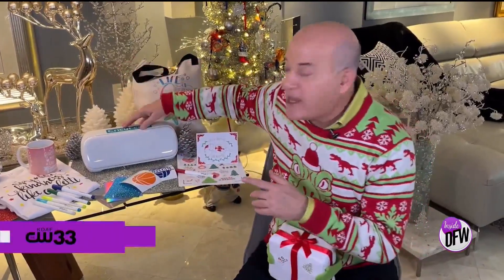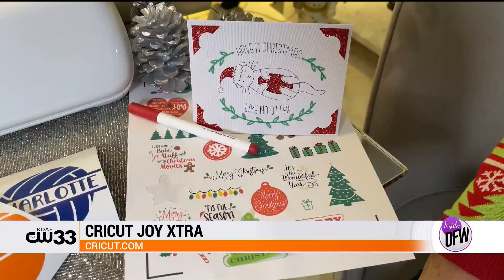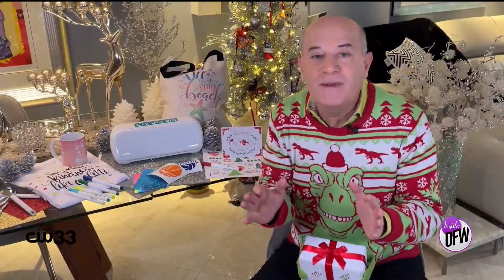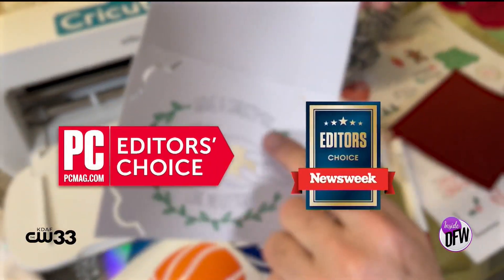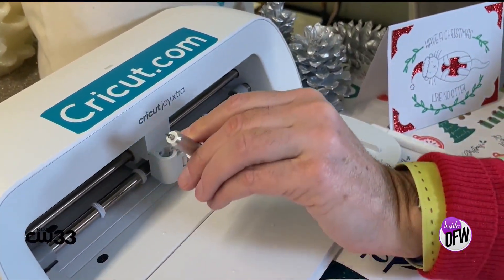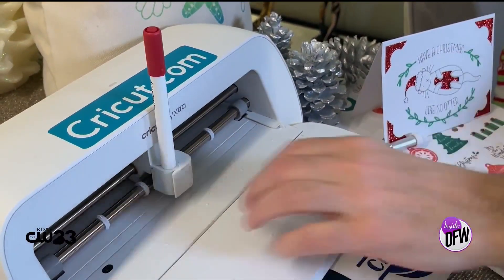Finally, this is the Cricut Joy Extra crafting machine — really hot in the crafting world, perfect for older teens with adult supervision or adults. Cricut is a smart cutting machine that works with more than 50 different materials, including paper, iron-ons, and vinyl. It's been honored with a bunch of awards including five Editor's Choice Awards from PC Magazine and Newsweek.